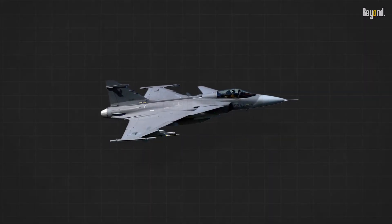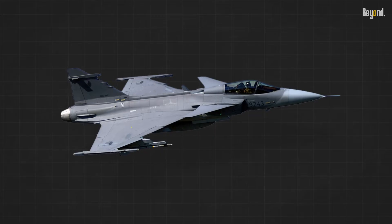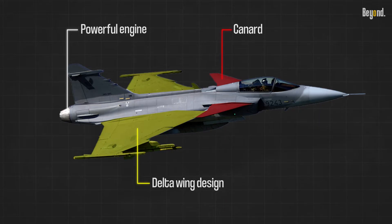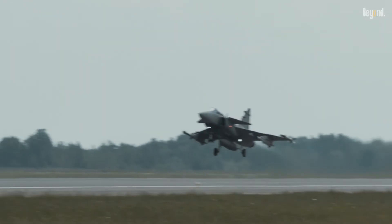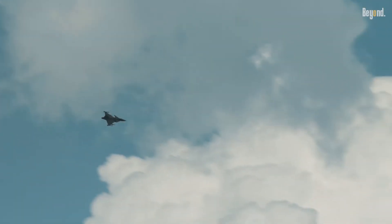One of the key strengths of the Gripen is its exceptional agility and performance. With its delta-wing design, canard control surfaces, and powerful engine, the aircraft exhibits superb maneuverability, allowing it to excel in dogfights and perform tight turns with ease. The Gripen's high thrust-to-weight ratio and superior climb rate enable it to quickly gain altitude and respond rapidly to changing tactical situations, making it a formidable adversary in air combat scenarios.